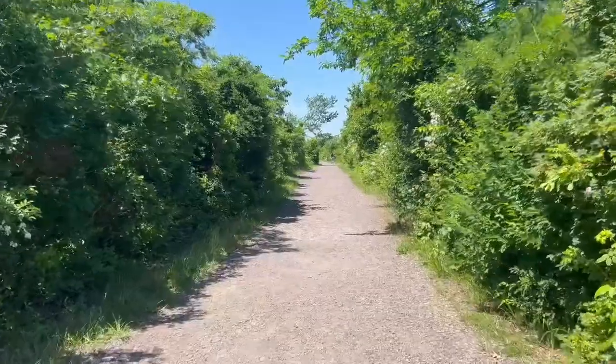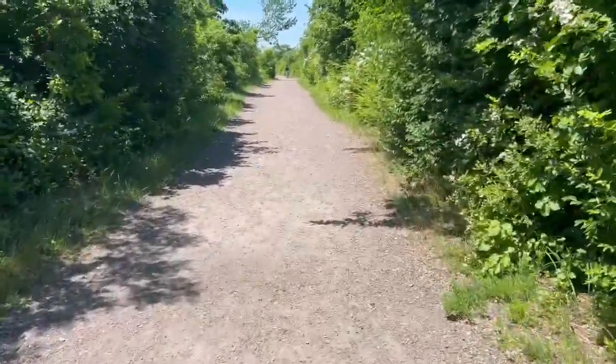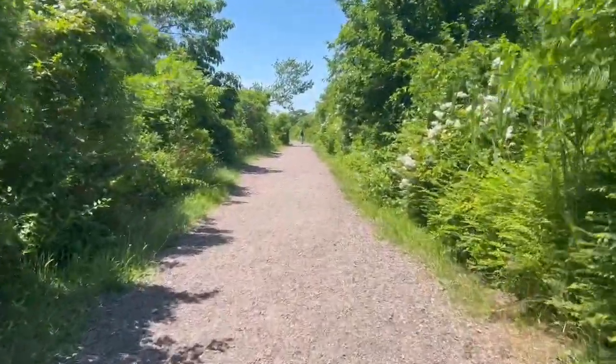And look at those trees and the sun, so pretty. I'm going to look closer at the trees and see a little over there. Look at those trees — it's a beautiful tree.